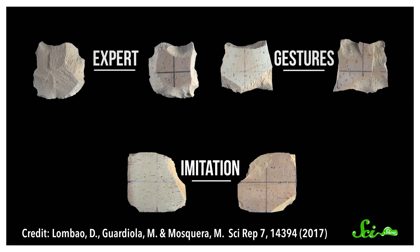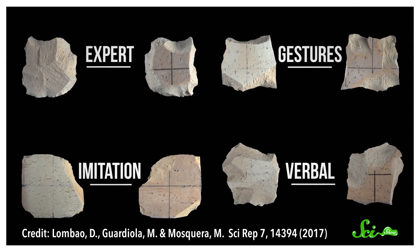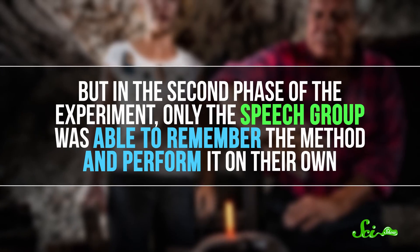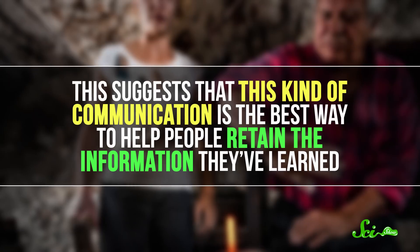Another group of beginners was taught with gestures, and they did pretty well. But a third group was taught with spoken communication. At first they did as well as the gestural group, but in the second phase of the experiment, only the speech group was able to remember the method and perform it on their own. This suggests that speech is the best way to help people retain information. And while the researchers didn't look at this specifically, that's likely true of signed languages as well, since they convey the same amount of information. Either way, the researchers concluded that language may well have emerged to teach people to skillfully bang rocks together.